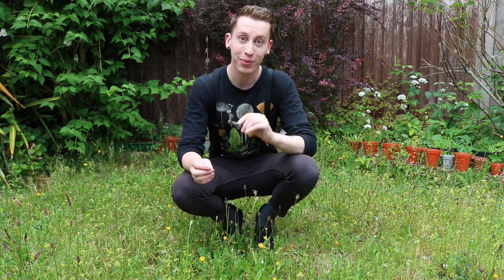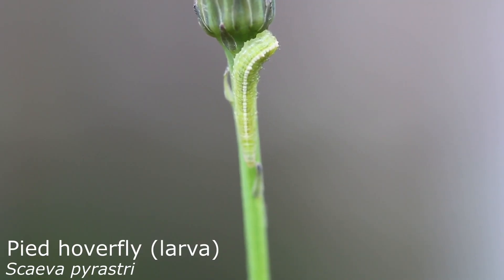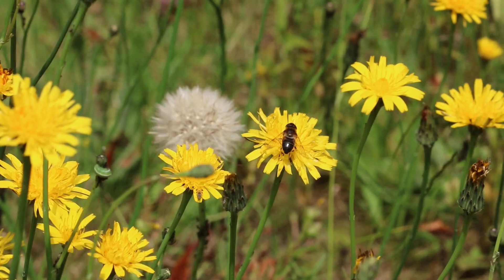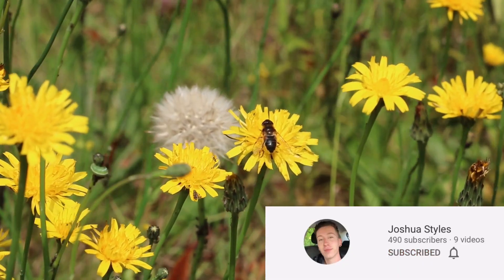Now in Britain we have over 500 species of aphid, and late on in the year when they develop wings and fly into the air, they also play a really important role in feeding some bird species like swifts, which are a bird in serious decline in Great Britain.